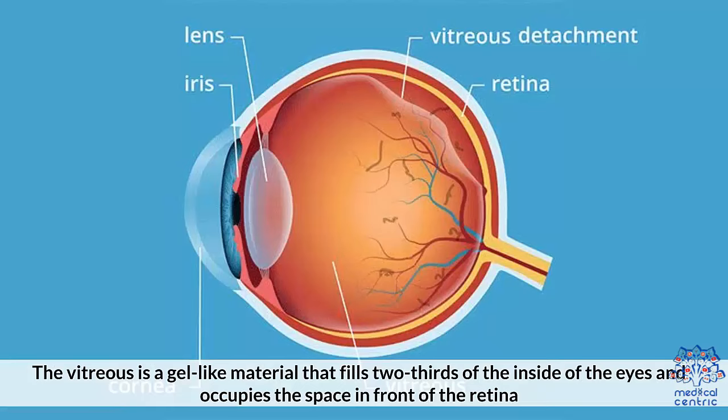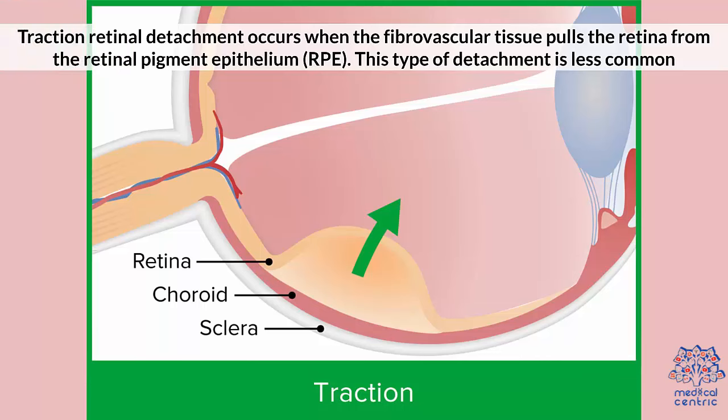The vitreous is a gel-like material that fills two-thirds of the inside of the eyes and occupies the space in front of the retina. Traction retinal detachment occurs when the fibrovascular tissue pulls the retina from the retinal pigment epithelium, RPE.